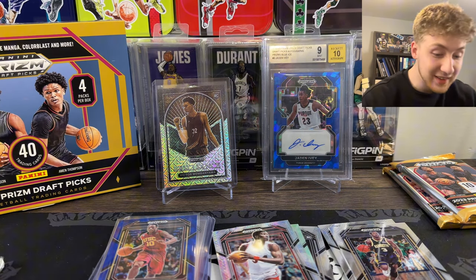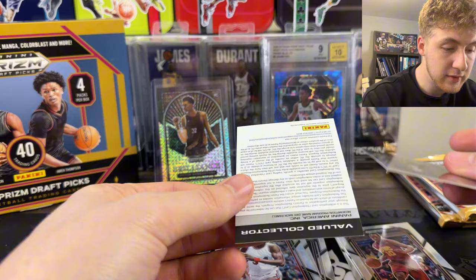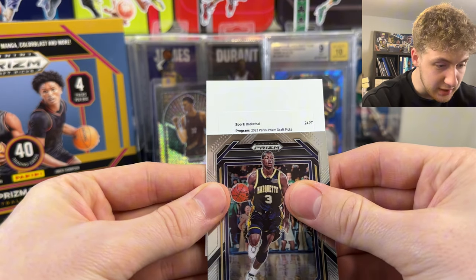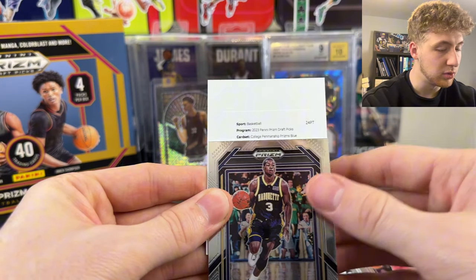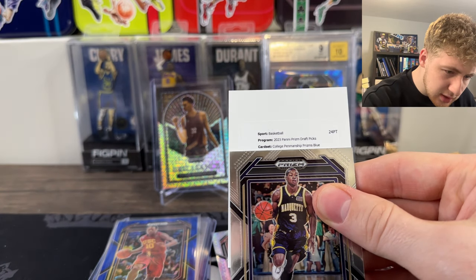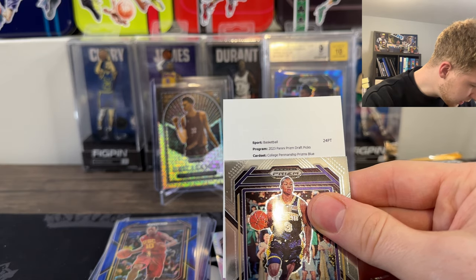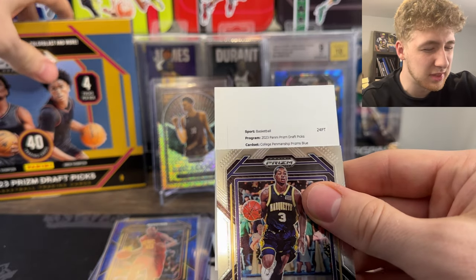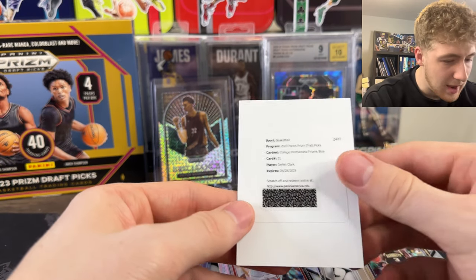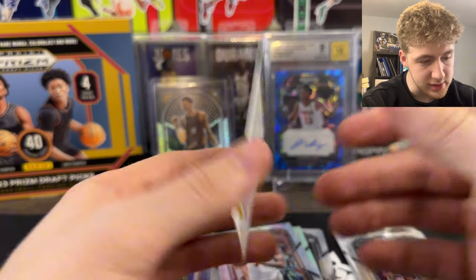Out of 25! And then we got a Redemption, actually. I don't know who they have as Redemptions, but we will flip this over. Basketball - it's nice, it's a good start. College Penmanship Prisms Blue - I don't know if that might be the 49. Penmanship Prisms Blue - they're anywhere from $1.99 to $1, I'm pretty sure it's like $49-ish, maybe $31. Jalen Clark - I'm honestly not too sure who this guy is, but I'll put up his college up on screen.